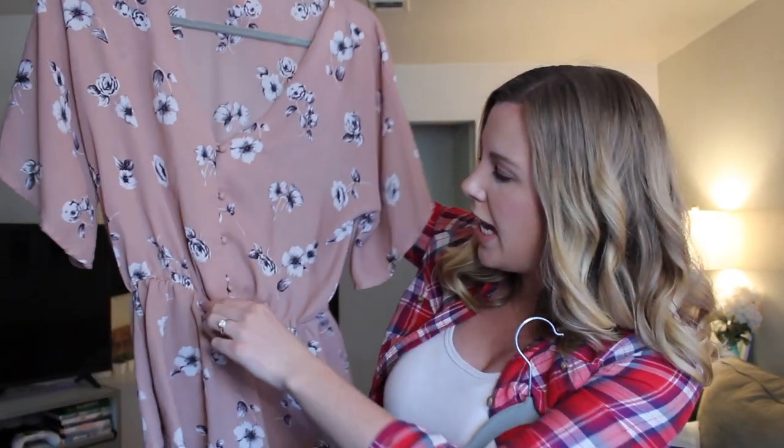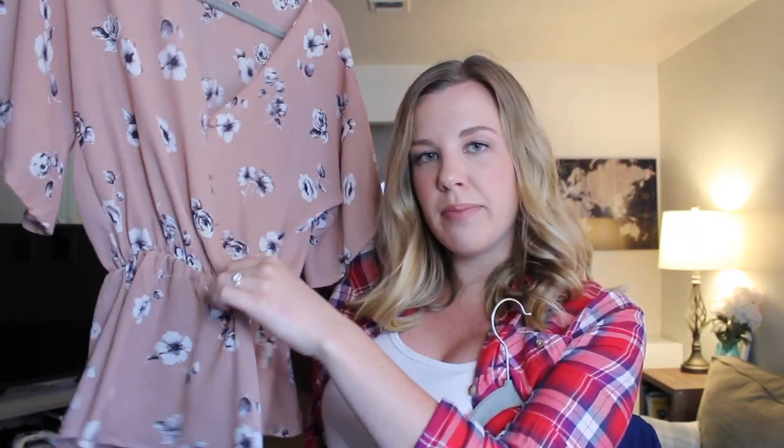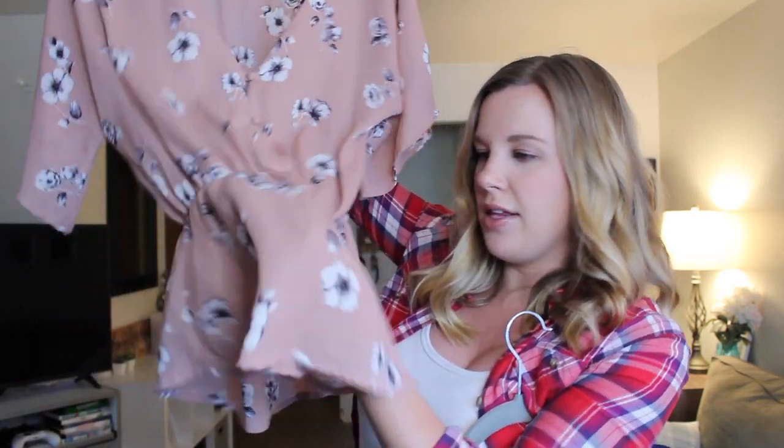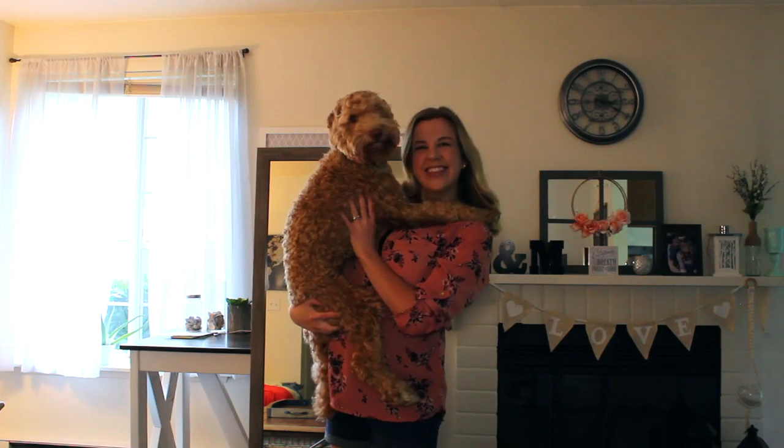It depends on what you're feeling like that day. I also like this style of top that has a little waistband that you can put at the top of your bump. As my bump gets bigger, this shirt won't continue to work as well because it will come up and show a lot of skin — you can wear a tank top underneath it. Another shirt has more fabric underneath the waistband, so I'll definitely be able to wear that one longer.